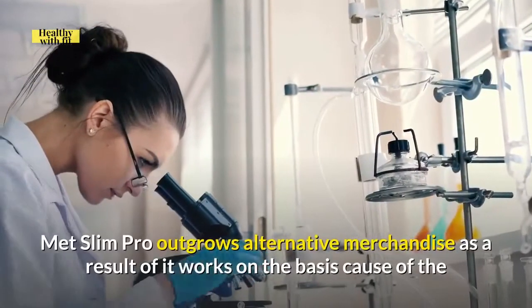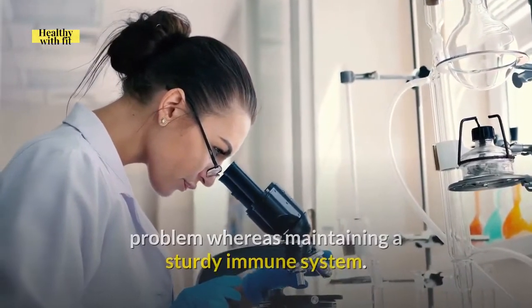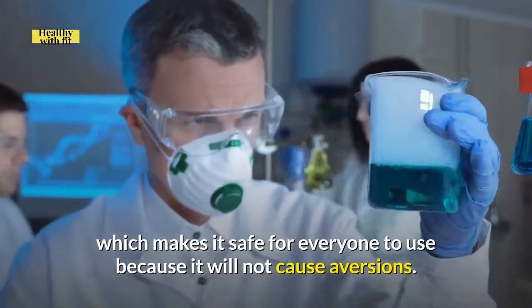Metslim Pro outperforms alternative products because it works on the root cause of the problem while maintaining a sturdy immune system. It is also free from dangerous chemicals, which makes it safe for everyone to use as it will not cause adverse reactions.